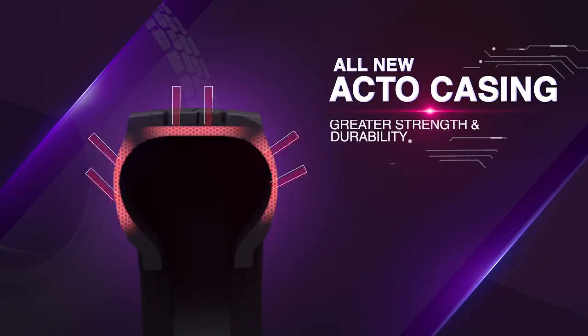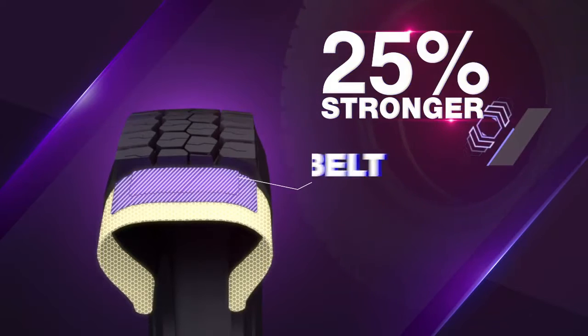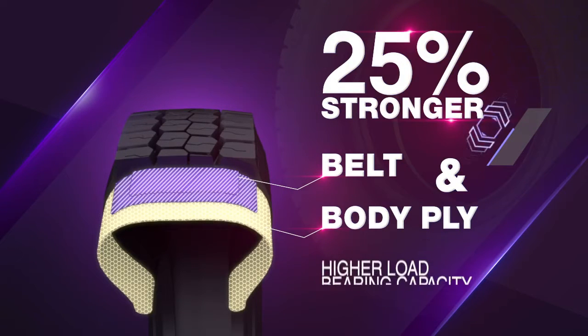Endurase RDHD, with its all-new Acto casing and 25% stronger belt and body ply, provides better strength, making it capable of carrying heavy loads.